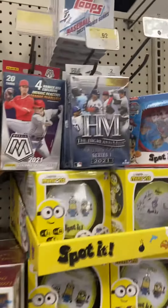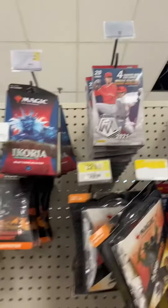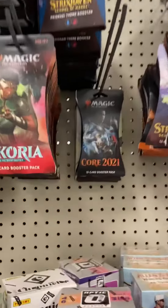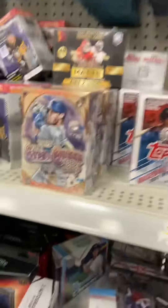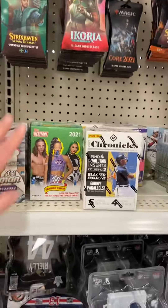There's HM, Highland Mint, updates, you have a Mosaic, you have your Magic — the ones that, you know, light up a fire, get rid of them — you have Gypsy Queens, you have your Tops.